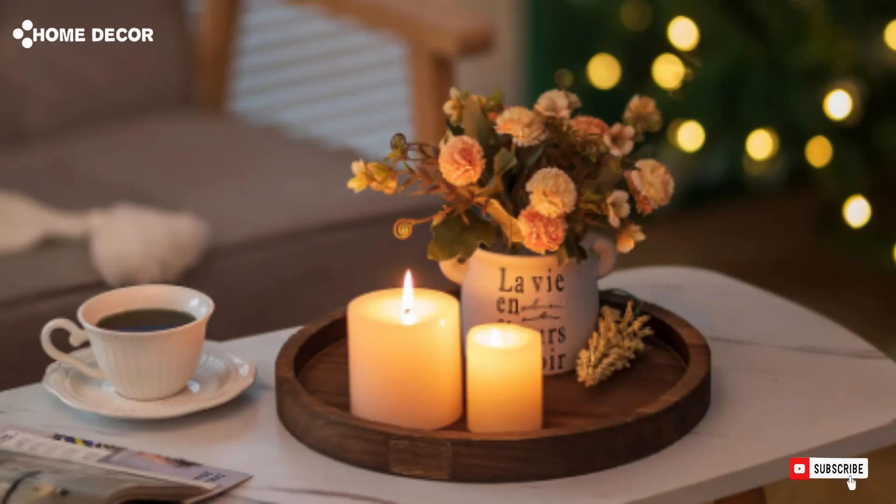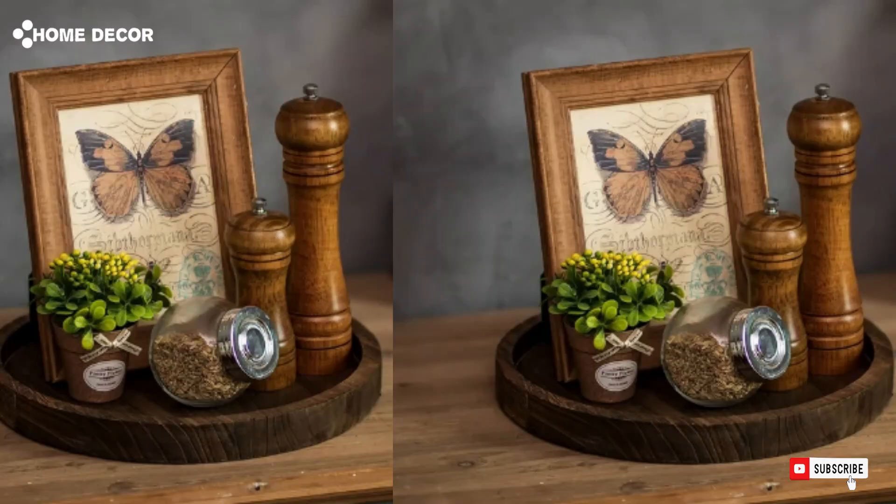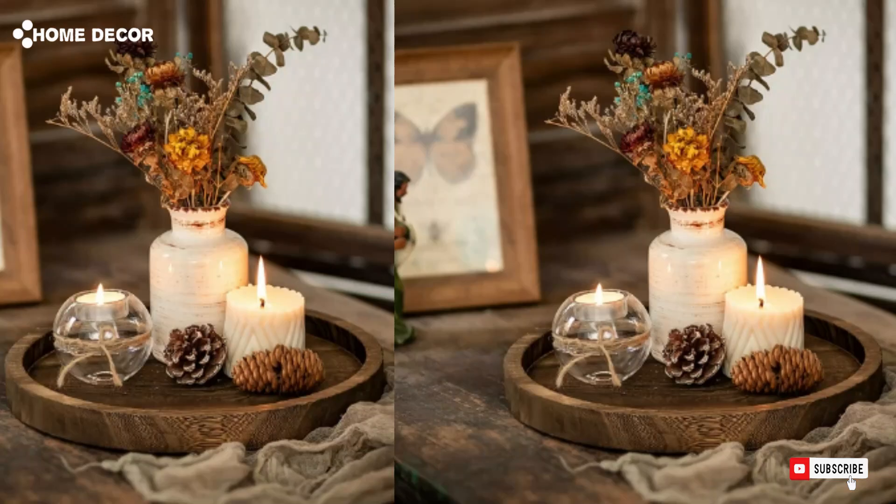2. Wooden Decorative Tray. The wooden decorative tray adds a rustic, elegant touch to any space, ideal for displaying candles, trinkets, or organizing small items. Its natural wood finish enhances the warmth of your home decor.